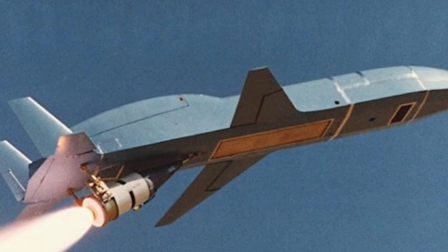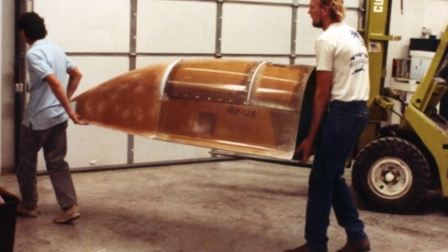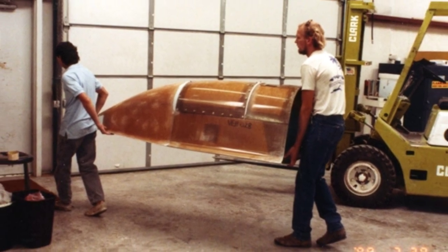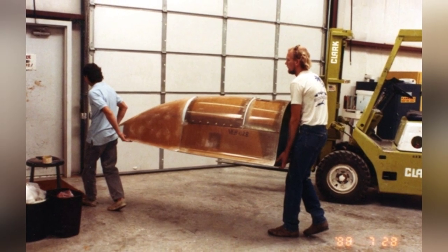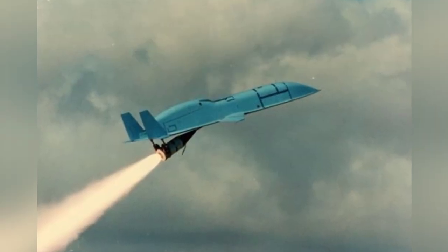When the aircraft returns, it cannot land autonomously. Instead, it shuts down the engine in the designated area and opens the parachute to descend. There is a set of airbags inside the fuselage and wings that are inflated to cushion the landing. The user only needs to find the aircraft and retrieve the film, and after simple repairs, it can be reused.